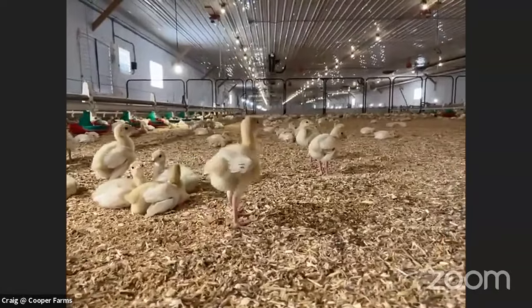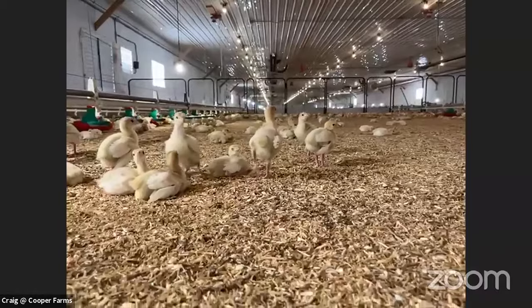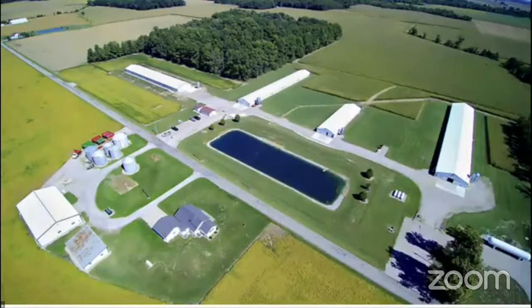Whenever they go to move the turkeys to a finishing barn, whatever's in each pen goes to one barn, the next pen to the next barn, and so on. Because these turkeys will just walk right up on a trailer, that way we don't have to count them — we know how many are in each section.